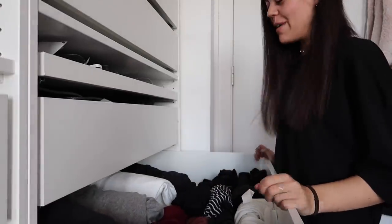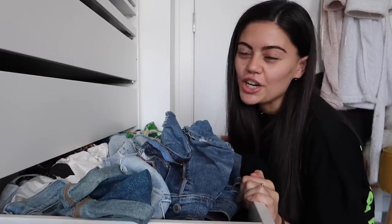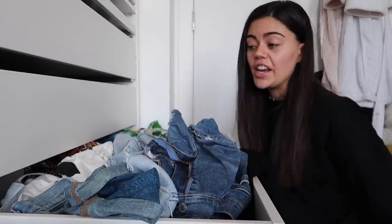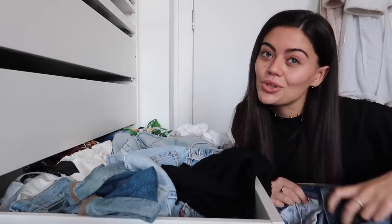Oh my gosh, it looks so much better — that's such a relief! Onto the one that's way worse. This has all of my swimwear, shorts, and summer wear I don't want to hang up, with loads of other things thrown in. As you can see there's a lot of denim — one does not need eight pairs of denim shorts.